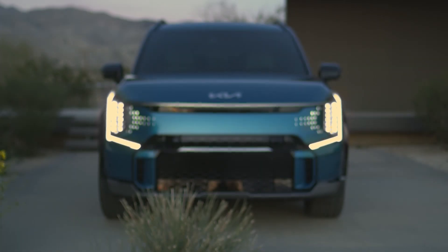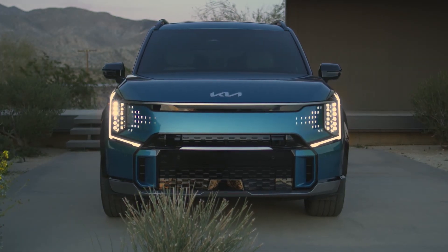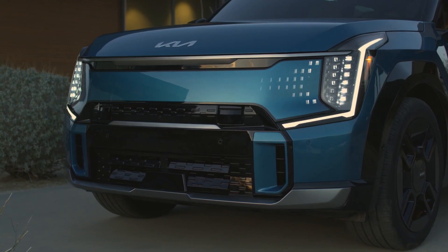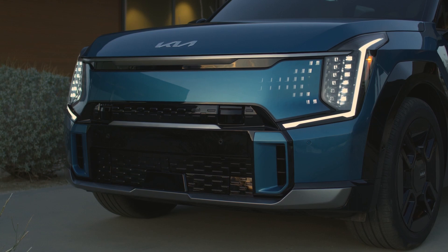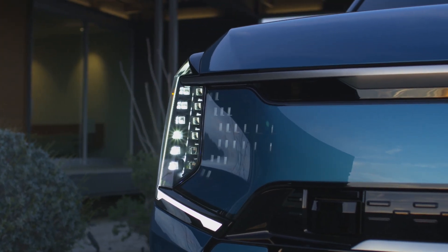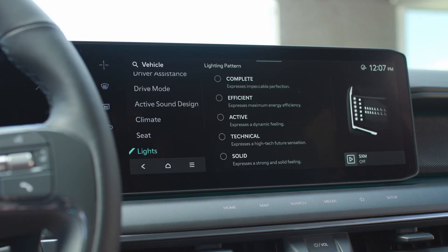That starts up front with our tiger face — an evolution of our tiger-nose grille, now transformed with an available digital element featuring dynamic welcome lights that greet you when you approach, flank light, and slim LED headlights. Customers who opt for the available dynamic welcome lights can personalize their EV9 with several different available animated lighting formations.